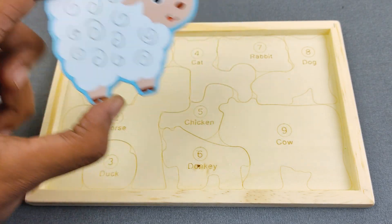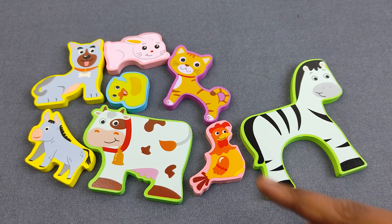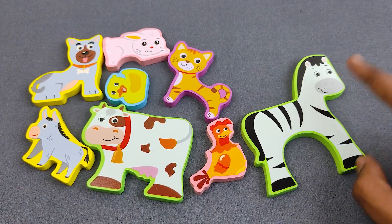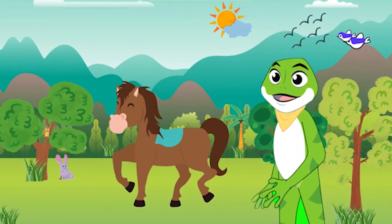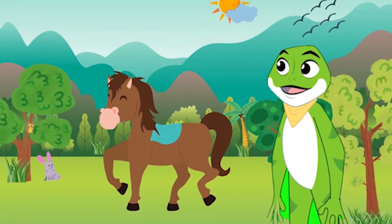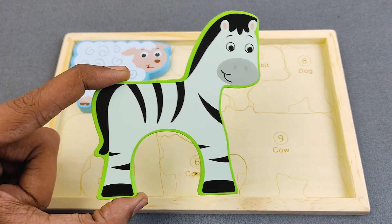Let's find number two. Number two is horse. Can you say it, guys? Where is the horse? Oh nice, it's here! This is horse. Wow, this is horse!